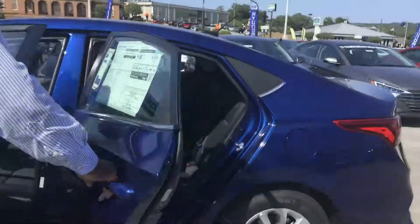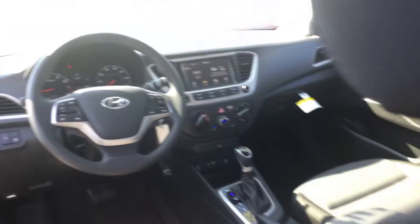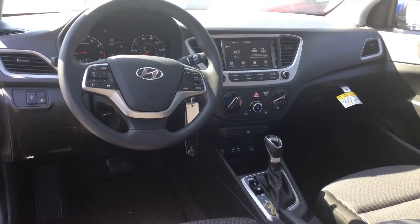Follow me, I'll show you inside. Now this vehicle is going to have a 7-inch touchscreen display with Apple CarPlay as well as Android CarPlay, and a backup cam — but that's not the best part about it.